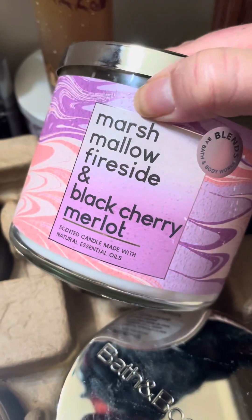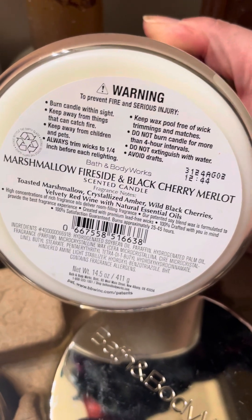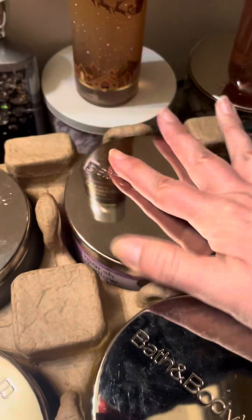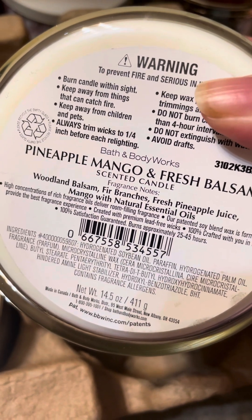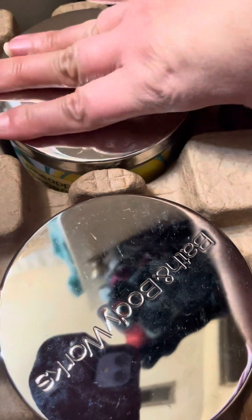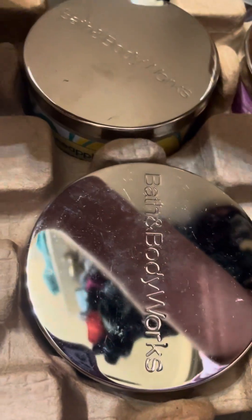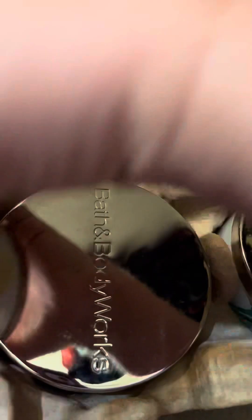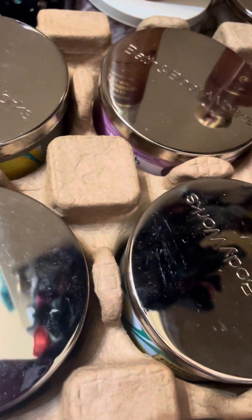I got some more. There was a marshmallow fireside and black cherry mellow — my mom's gonna try that one out. It's toasted marshmallow, crystallized amber, wild black cherries, and velvety red wine. And then we got the pineapple, mango, and fresh balsam — woodland balsam, pine branches, fresh pineapple juice, and mango. There's two of those — one is for a gift and I'm gonna try one. And we got another watermelon lemonade and eucalyptus mint. So all together: two watermelon lemonades, three of the pineapple mixture, and one citron.